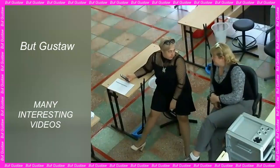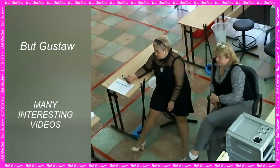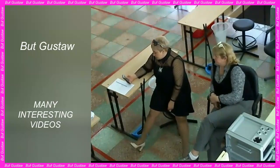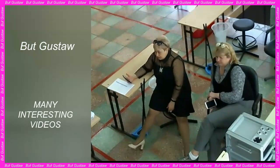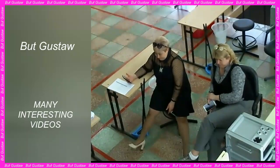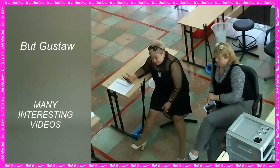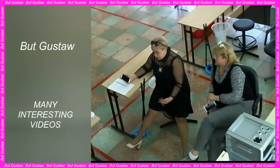Scientists argue that thanks to their algorithms, geoglyphs can be detected up to 21 times faster than if a human were to look for them. The program searches for new drawings by quickly analyzing huge data banks containing aerial photos. The system learns to recognize the characteristics of geoglyphs from the Nazca Desert, so it can find similar patterns. The machine learning method is inspired by the connections of nerve cells in the brain.